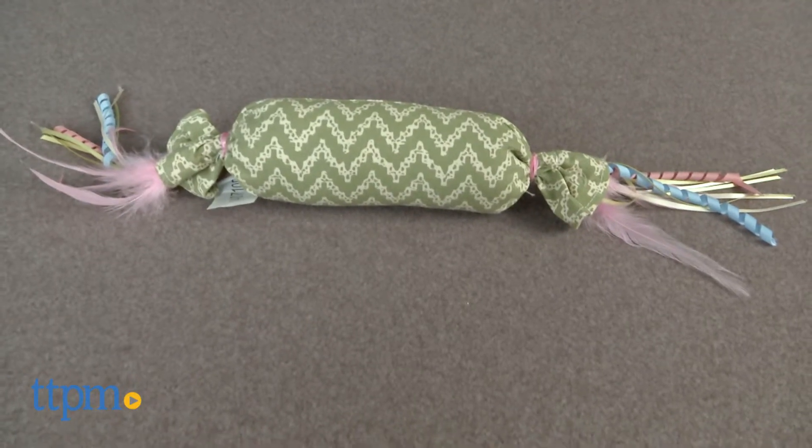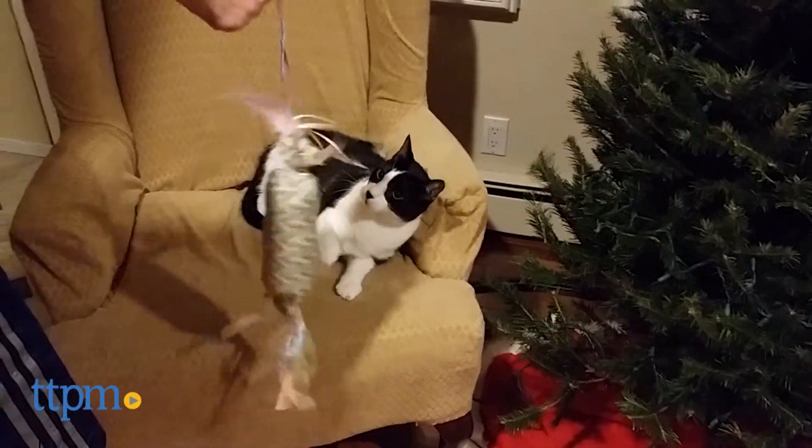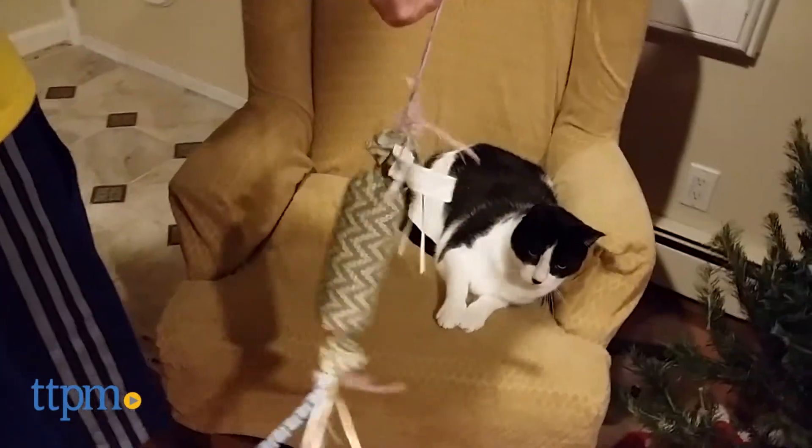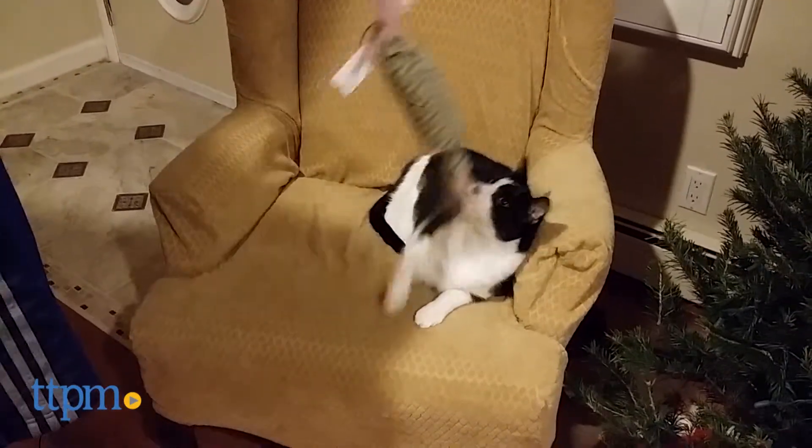This cat toy is an 11-inch long plush candy-shaped kicker cat toy that contains pesticide-free catnip. At each end are an assortment of ribbons and feathers. This toy is made out of durable canvas-type material to stand up to being kicked at with claws.